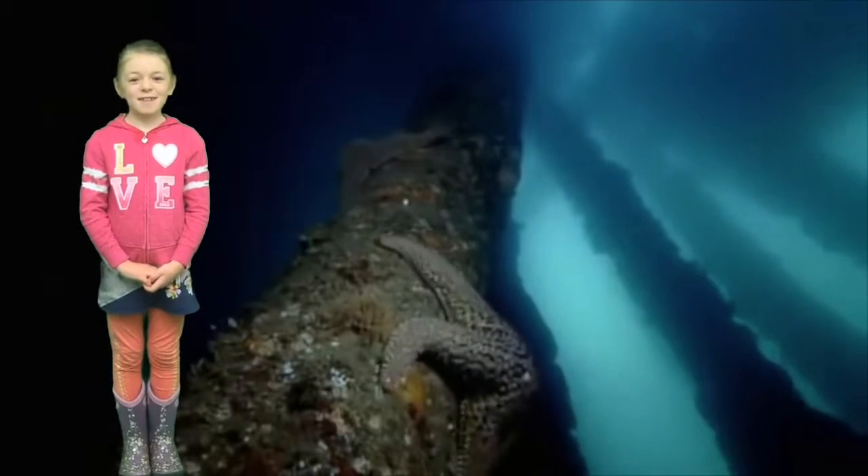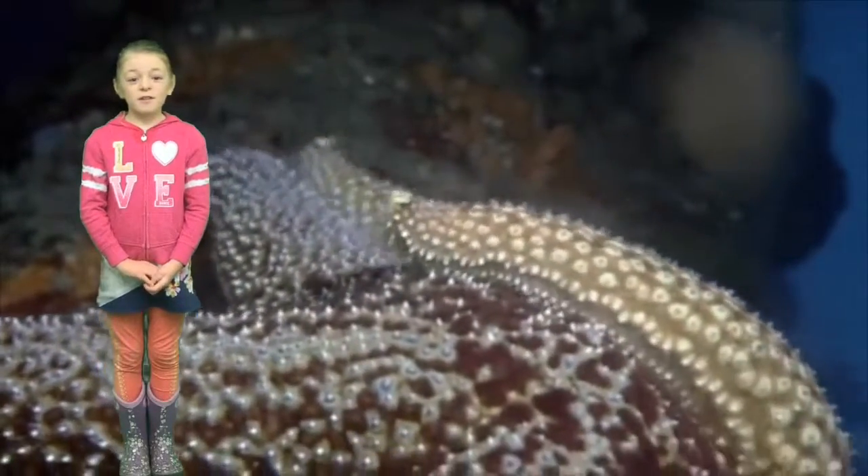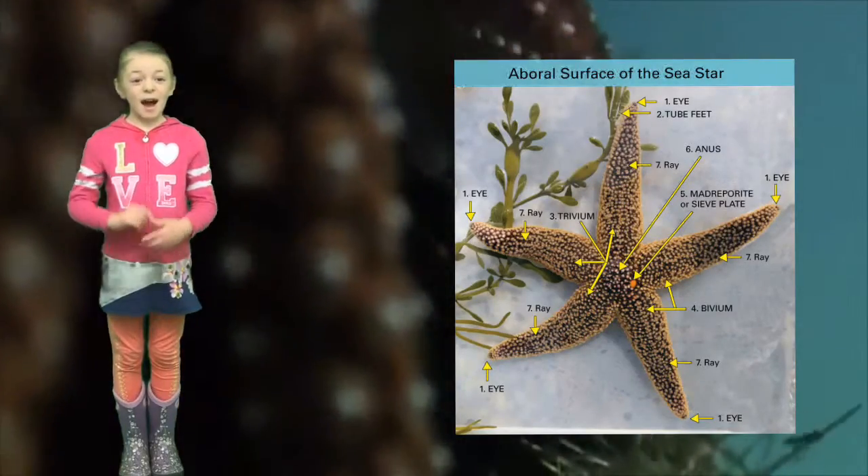If you're ready to hear about sea stars, then listen up. Did you know that sea stars can have up to 50 arms called rays? On the tip of the rays, they have eyes.